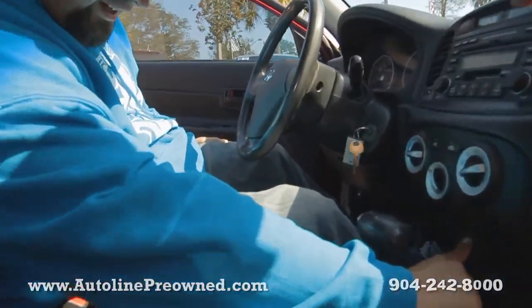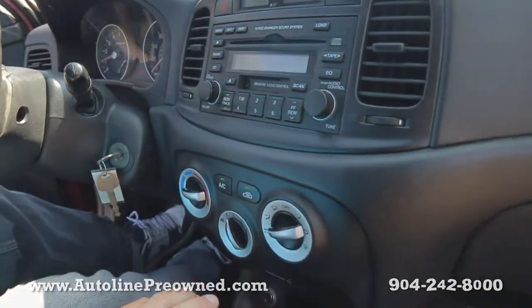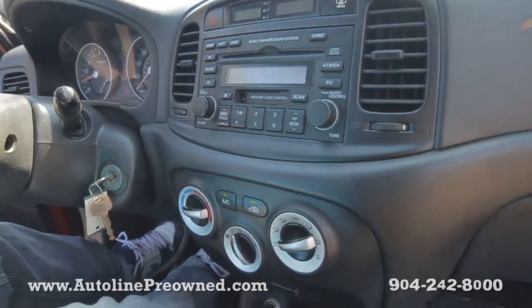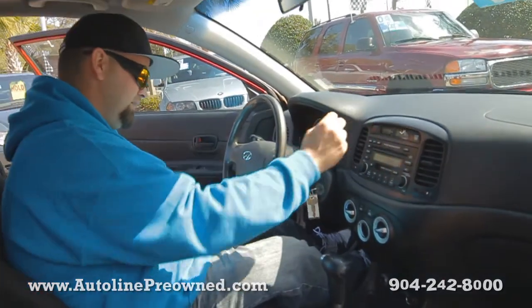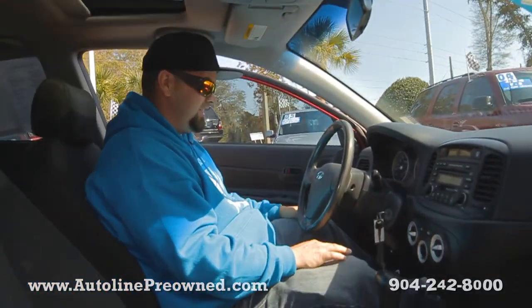Got your phone chargers down here, some storage compartments, climate control, six disc in-dash CD changer, rear defrost, hazard lights — everything's mounted right here. Pretty much a clean little vehicle.